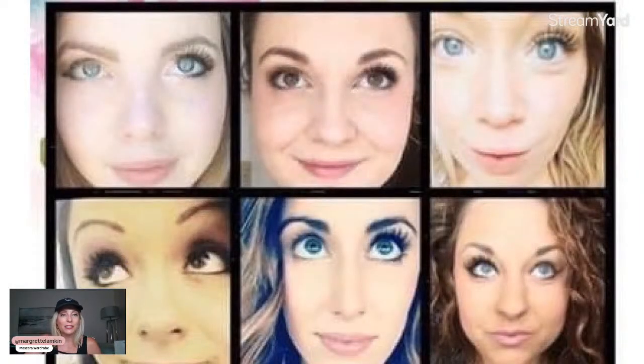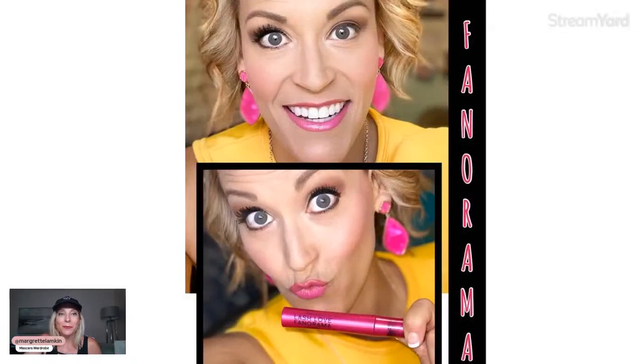Here are some before-and-after shots. The Lash Intensity before-and-afters show how the lashes really pop and look absolutely gorgeous. Then there's a before-and-after of the Fanorama — look at her left eye versus her right; you can see how much the lashes stand out and make her eyes pop. I love love love that Fanorama mascara.